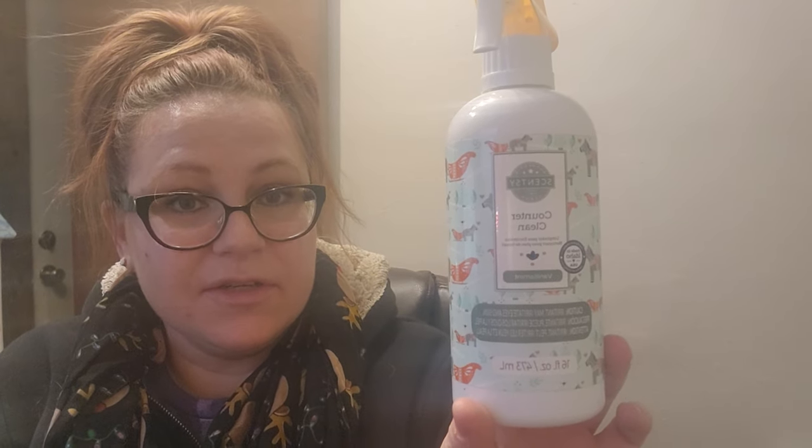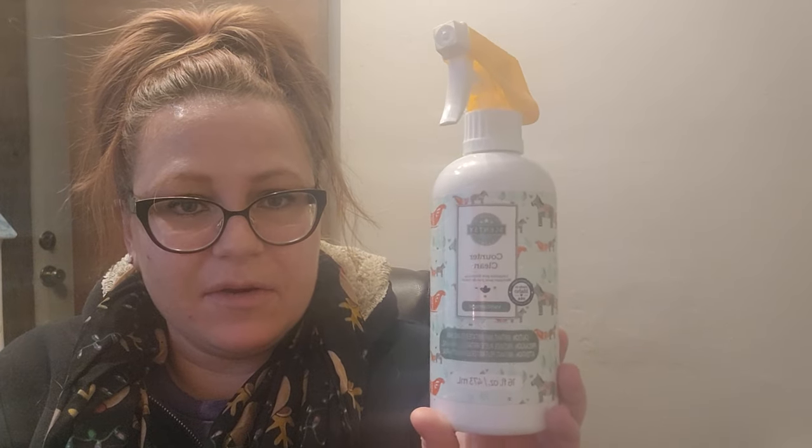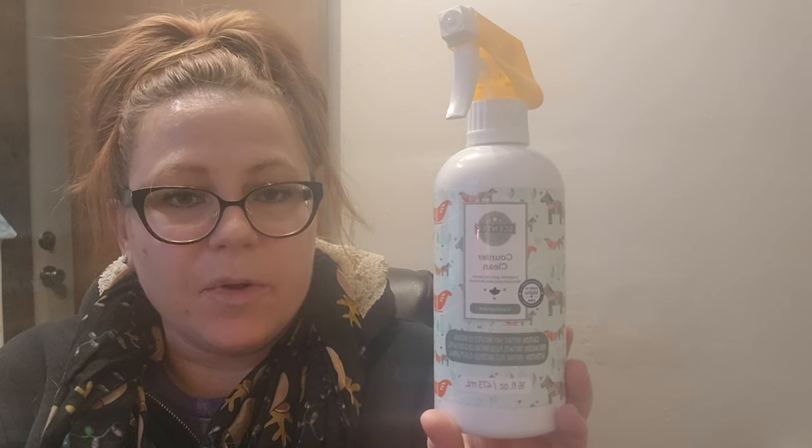Now let's move on to Scentsy non-wax items. First I have Counter Clean in Vanilla Mint. This is really nice — the scent is no longer in wax in the catalog, only in cleaning, but it's vanilla, mint, and a frosted citrus note, which differentiates it from other mint scents. I used this up a while ago and I would repurchase it — I'd love to try it in the bathroom spray. I have a feeling it might not carry over into next season.